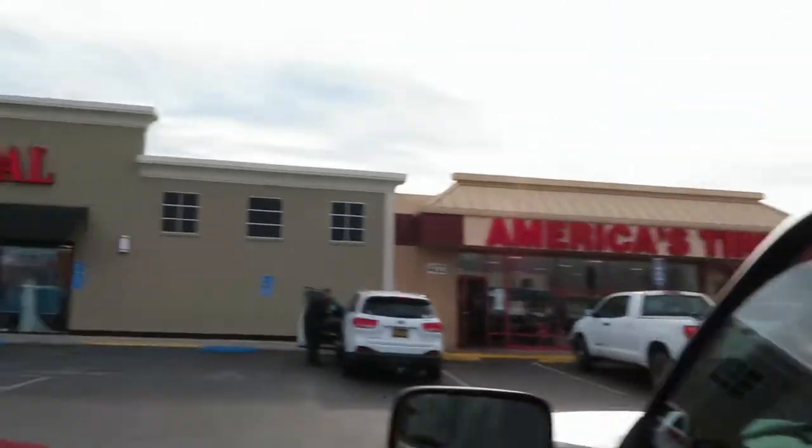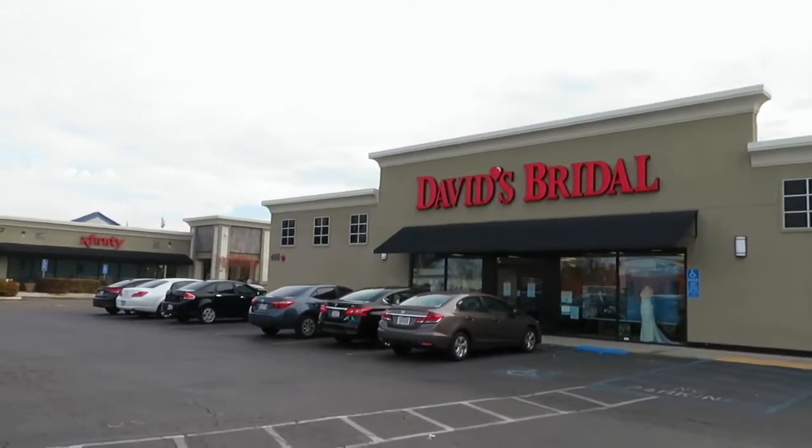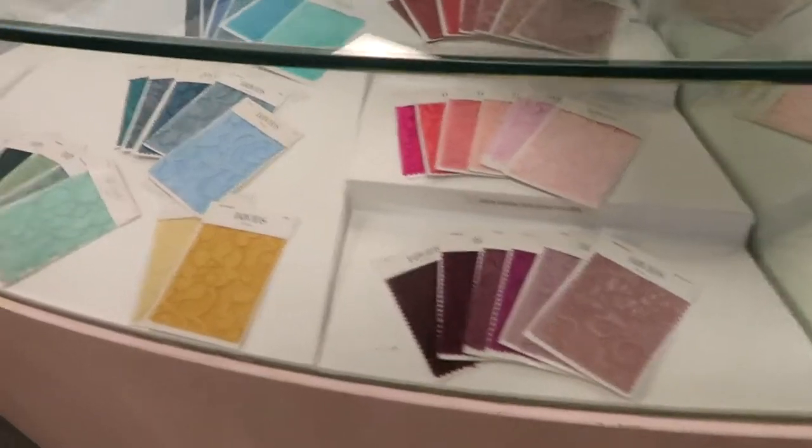Okay, we're at David's Bridal now and I'm going to buy the swatch. They weren't allowing people in, so we're just going to buy the swatch and I'll show it to you guys. Three swatches please!